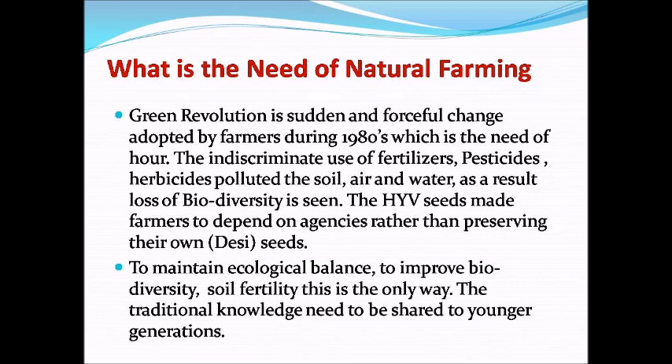What is the need of natural farming? The Green Revolution was a sudden and forceful change adopted by farmers during the 1980s. The indiscriminate use of fertilizers, pesticides, and herbicides polluted the soil, air and water, resulting in loss of biodiversity. High-yield variety seeds made farmers depend on agencies rather than preserving their own desi seeds. To maintain ecological balance, improve biodiversity and soil fertility, natural farming is the only way. Traditional knowledge needs to be shared with the younger generation.